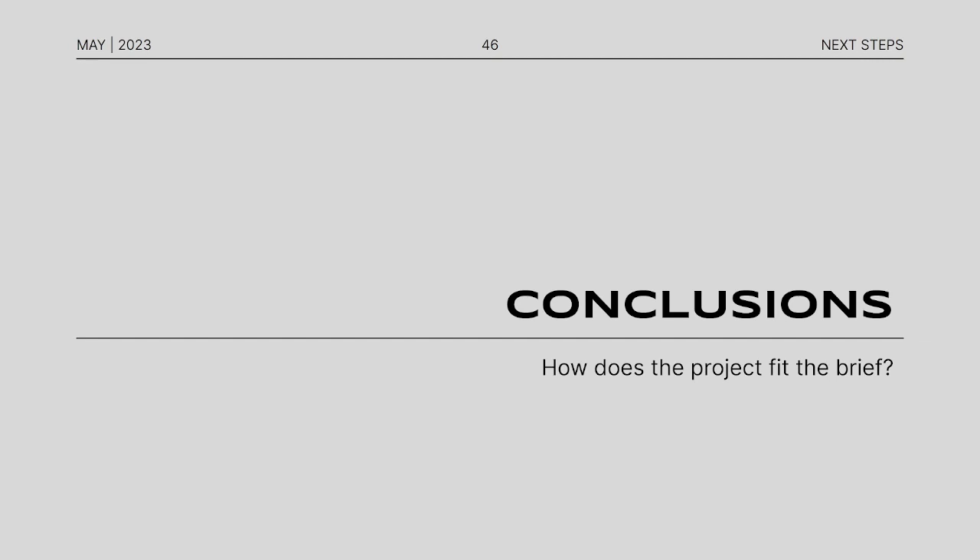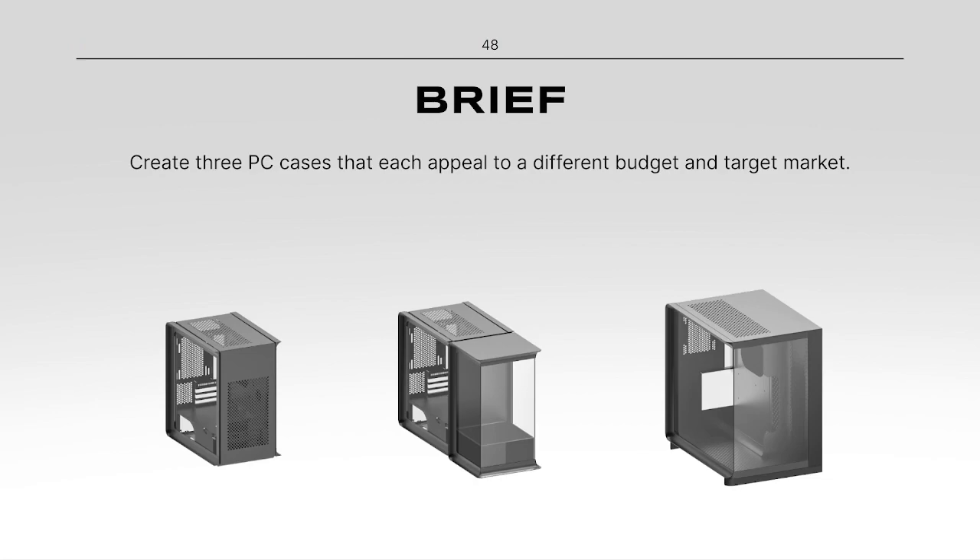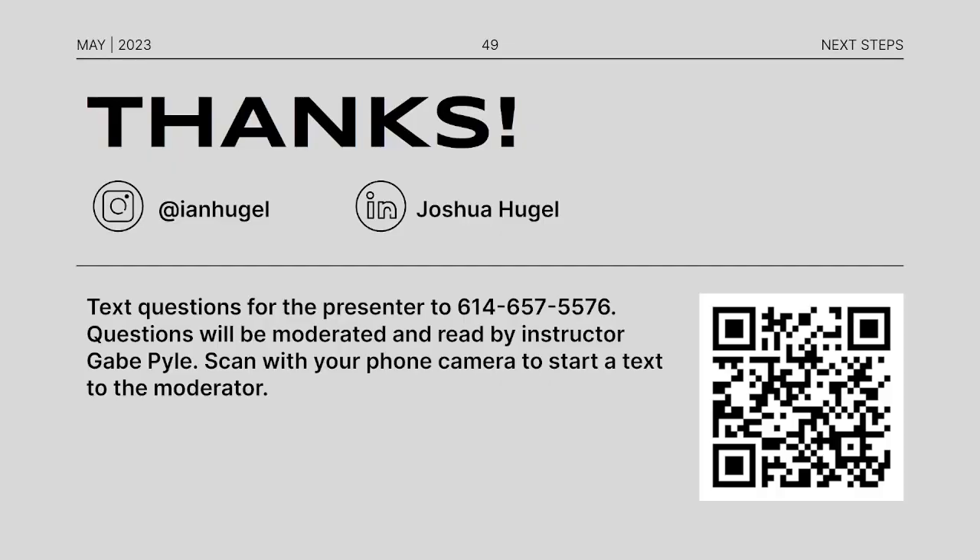So how did the project fit the brief? Let's look at the goals again: value, design, and function. One model should be more affordable, another more focused on design, and the last focused on performance. Our brief was to create three PC cases that each appeal to a different budget and target market. I think these three cases accomplish exactly those things. Thank you so much — that concludes this presentation. Feel free to follow me on Instagram and LinkedIn.